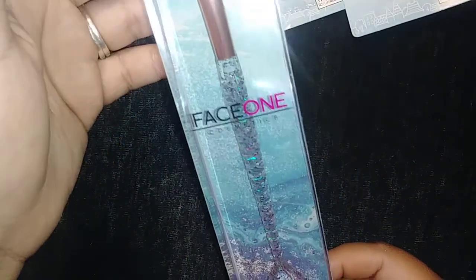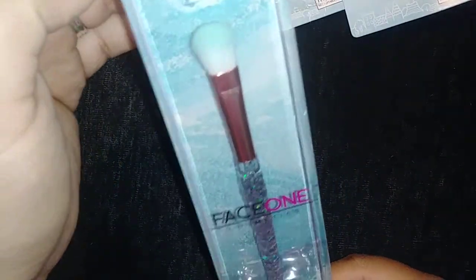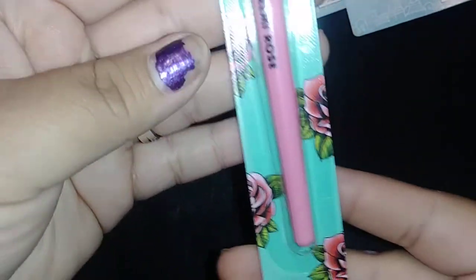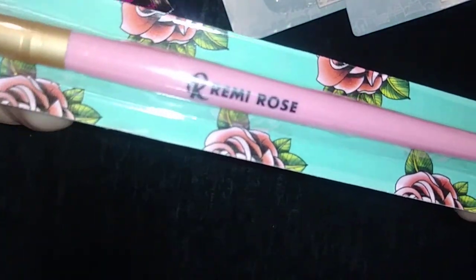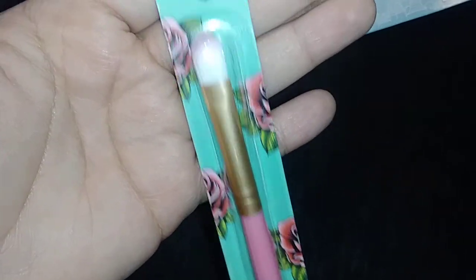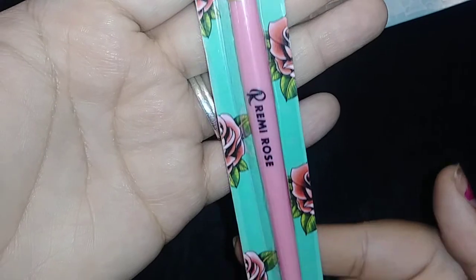Then I seen this one. They had all of them there, but I just picked up this one here in the eyeshadow brush. Super cute and glittery. Then by the Remy Rose — I believe that's the brand right here — and another eyeshadow brush. I picked this one up. It's really, really cute packaging, so I picked that one up.